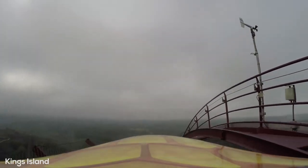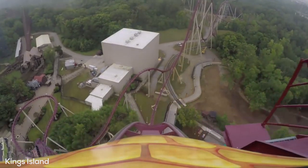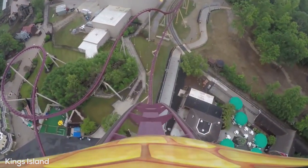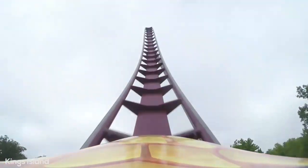You are taken up to the top pretty quickly by the chain, before you are plummeted down the 74 degree, 215 foot drop reaching 80 miles per hour. This drop is pretty awesome in the back seat, although not one of the more notable drops I've experienced. Still, it is fun and provides decent airtime.